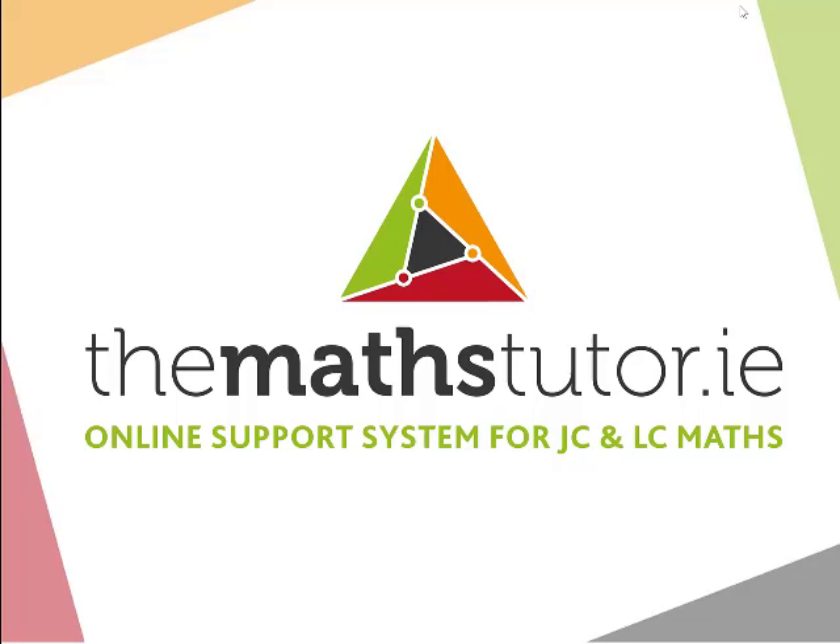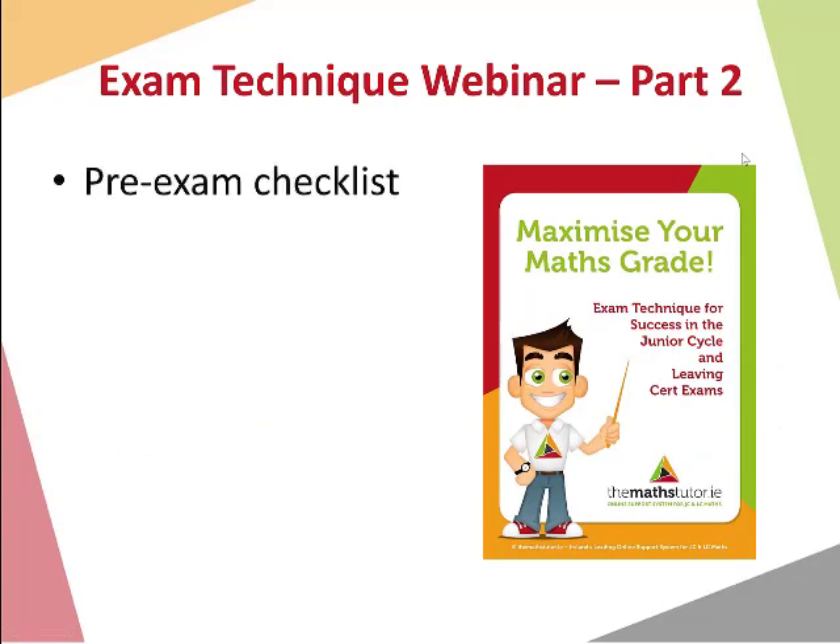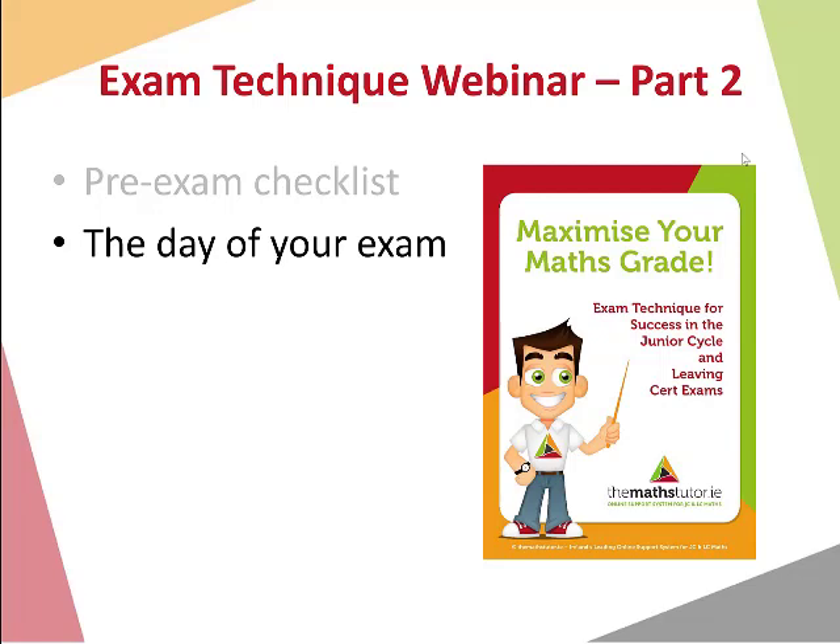Hi there everyone and welcome back to our second webinar in our series of exam technique webinars. This week we are going to be looking at two main things: a pre-exam checklist — things that you need to remember before the exam, things to bring with you on the day — and also things to be mindful of on the day of the exam in order to do our very best, ensure success, and maximise our grade.